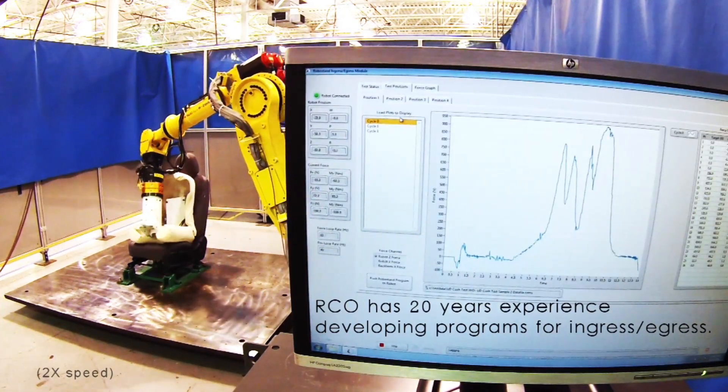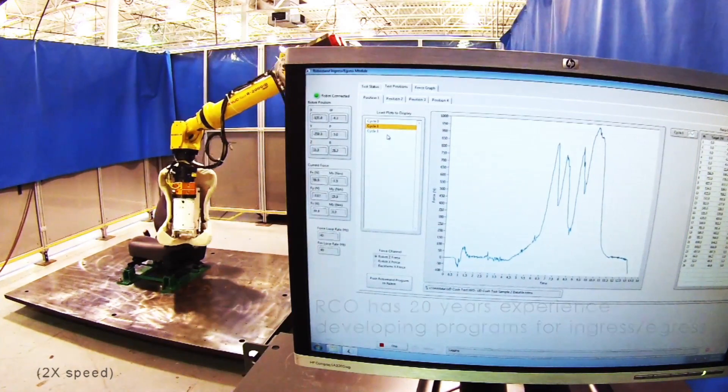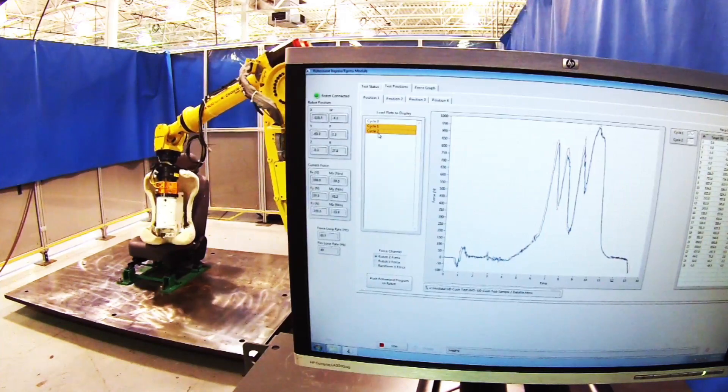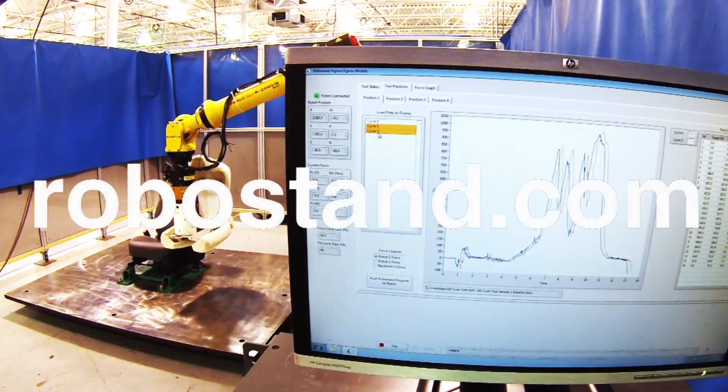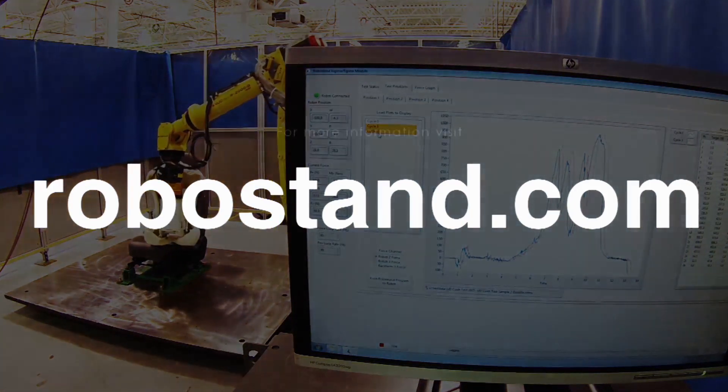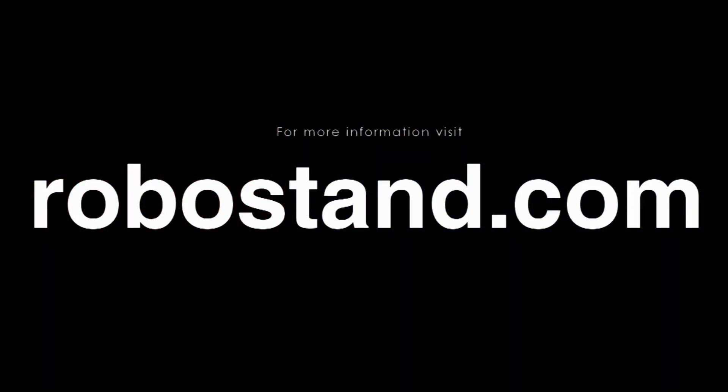RCO has worked with all major motor vehicle Tier 1 suppliers and OEMs, as well as defense and aerospace industries, providing custom engineering, manufacturing, and testing solutions within the seating and soft trim sector. For more information on RoboStand, please visit RoboStand.com.